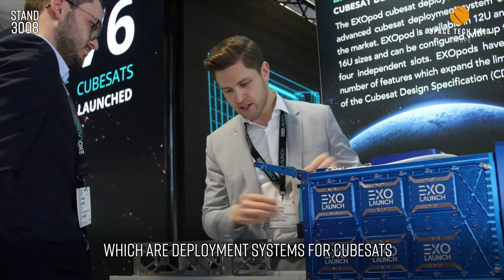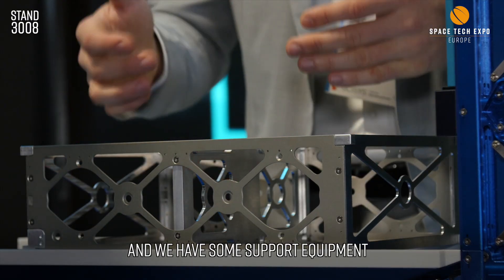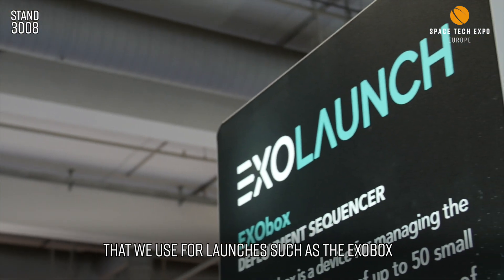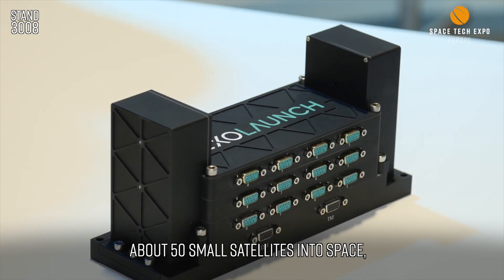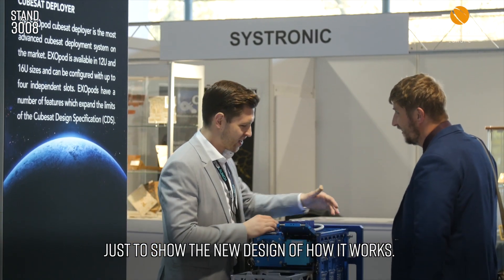We also have our Exoports, which are deployment systems for CubeSats of all different types and sizes. And we have some support equipment that we use for launches such as Exabox, the electrical unit that helps to deploy about 50 small satellites into space. And we also have the test port just to show the new design of our deployers.